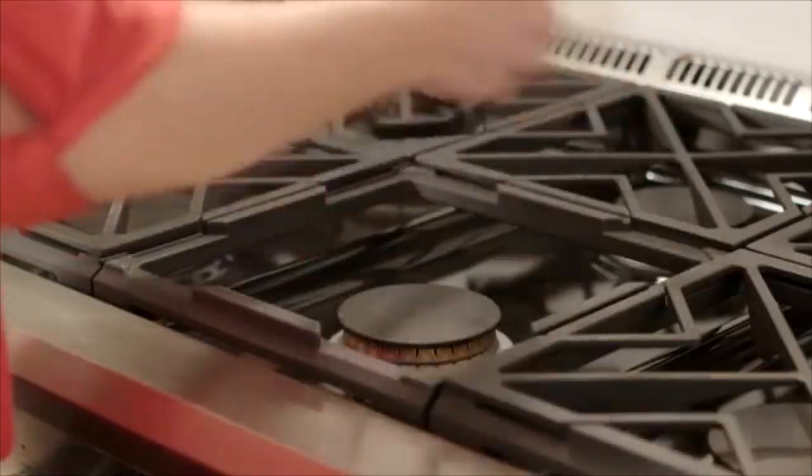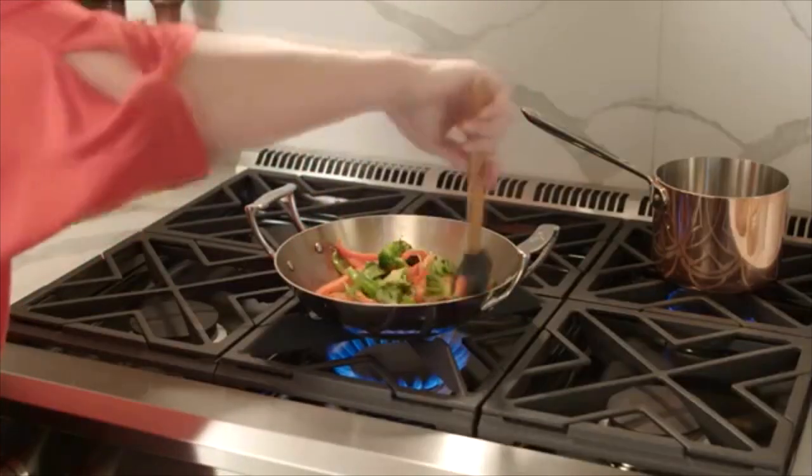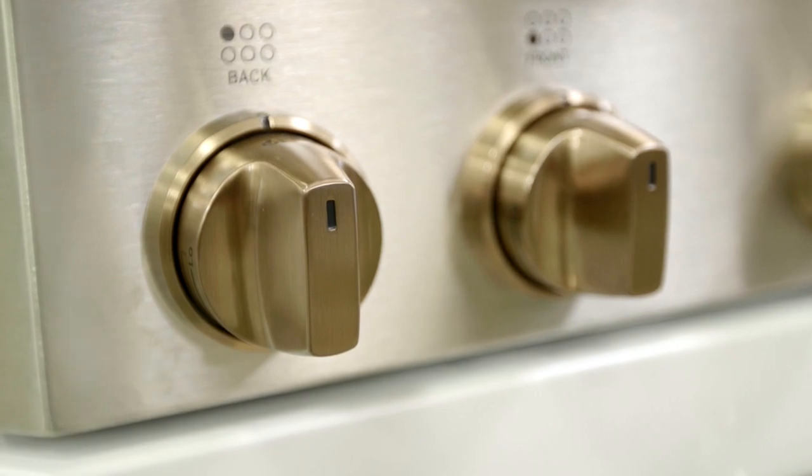Every top comes with a built-in wok ring as well. And as we mentioned before about the other GE Café, the handles are fully customizable on this as well.